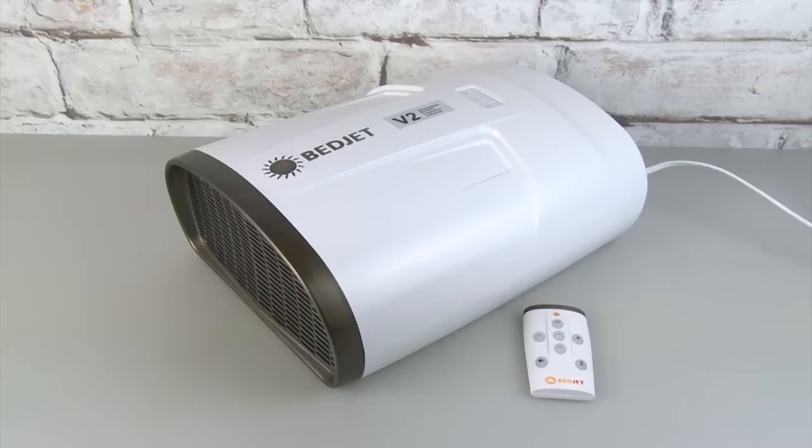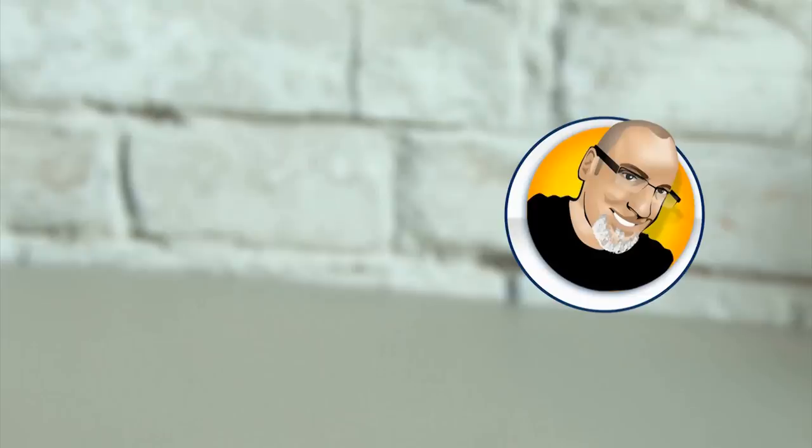I hope you enjoyed this unboxing and testing of bedroom gadgets. If you like what you see, click the screen for more of my videos. Thanks for watching — we'll see you next time.